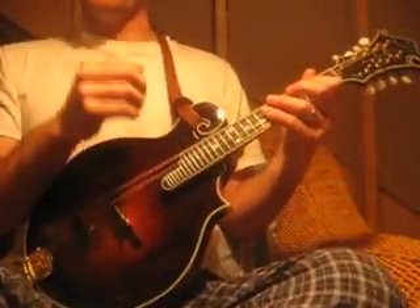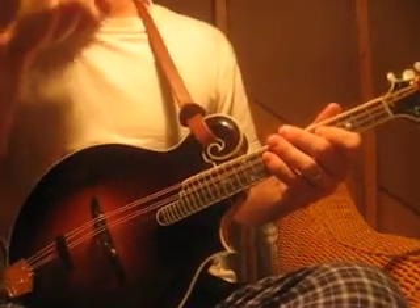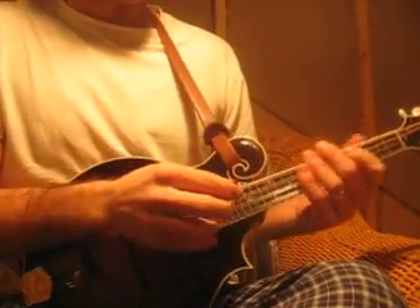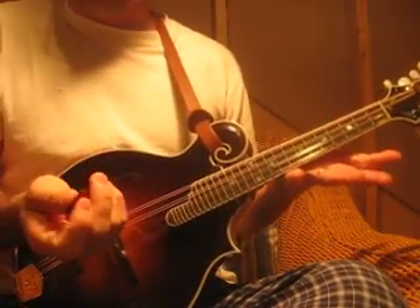I've gotten some requests for things other than songs, and so that's obviously really important, so I'm going to focus on that. The first one is how to change chords quickly.